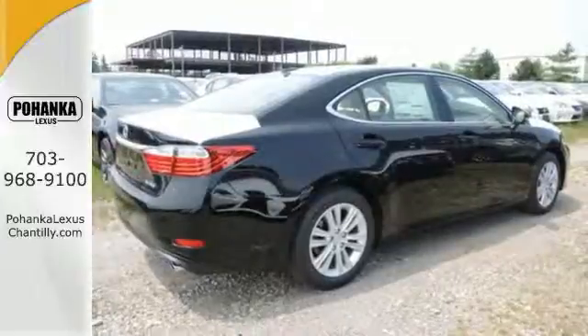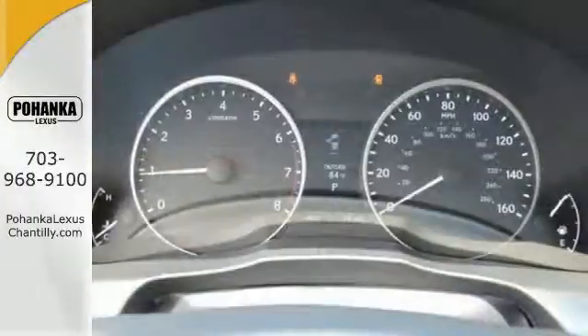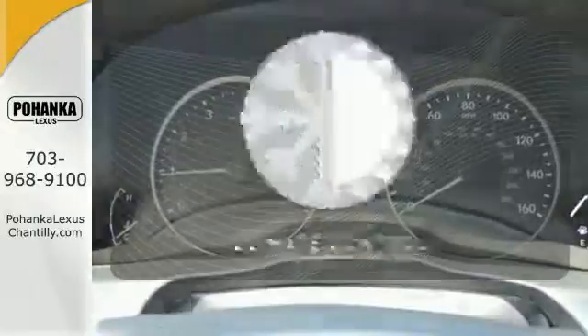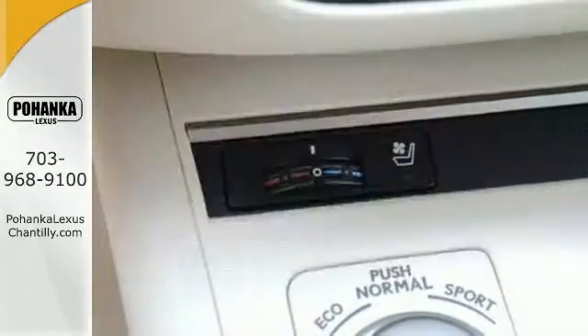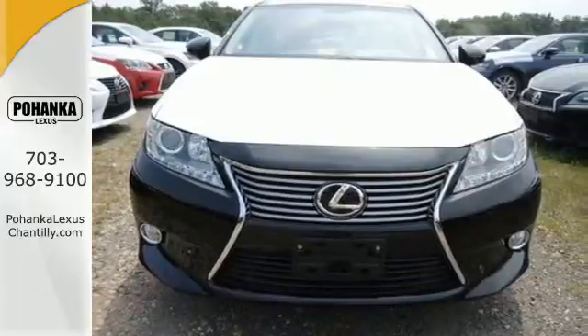Marvel at the smooth lines of the exterior and the generous room for passengers. The climate control lets you set the temperature exactly where you want it. Cruise in and take a look at your next ride.